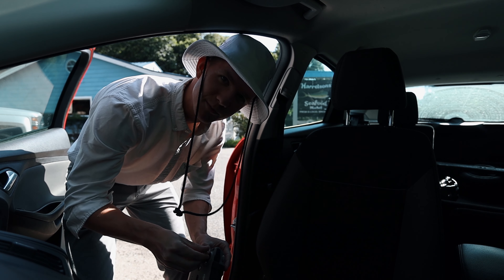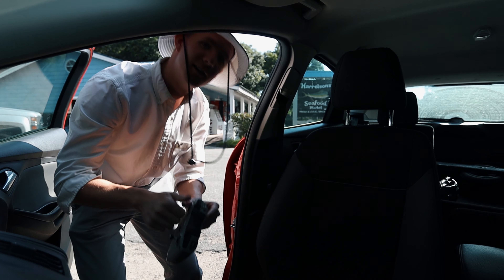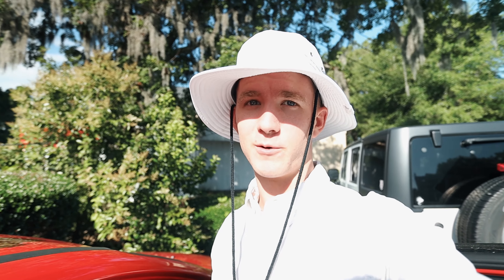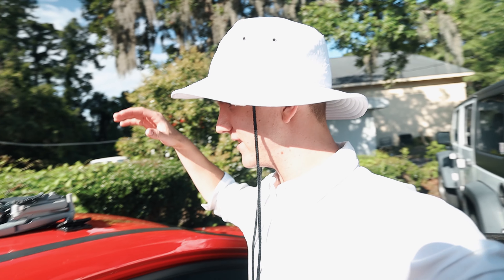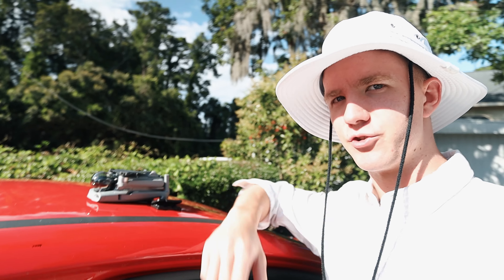I don't necessarily need permission, but if I'm going to be flying over any type of building, I should definitely let them know. It is so bright out here — you can tell just by how overexposed my white is — and that means we're going to need an ND filter. It's basically sunglasses for your drone.